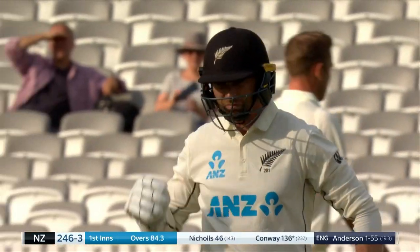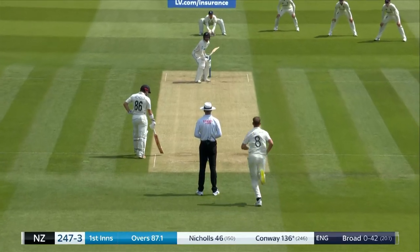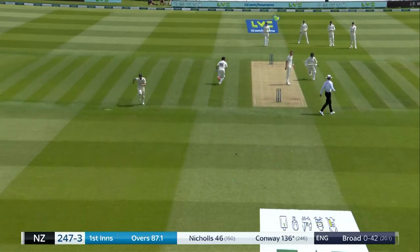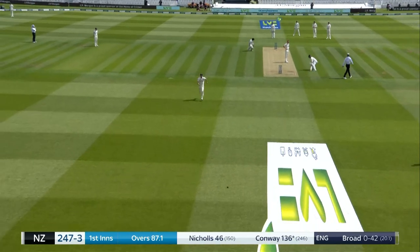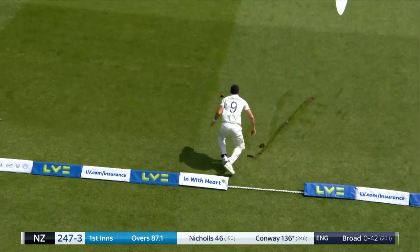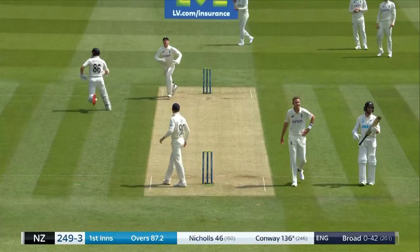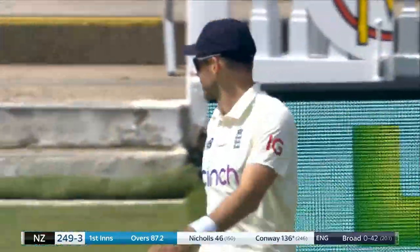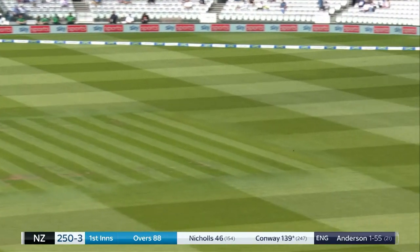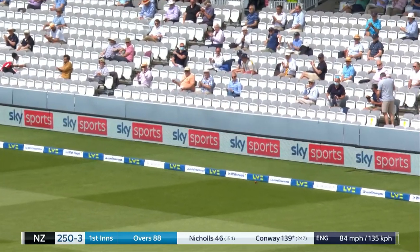He's asked a question there — Jimmy Anderson. He's got an answer. That's a lovely shot, punch down the ground. Don't think it will go for four up the hill, but he'll come back. Beautiful on drive, finds the gap, finds the boundary. Moves into the hundred and forties.